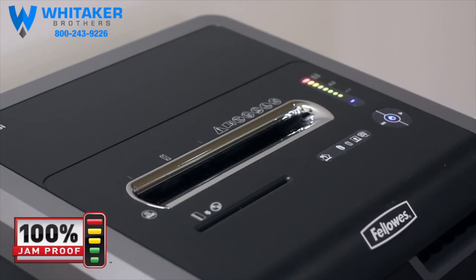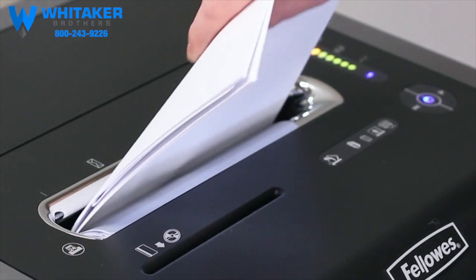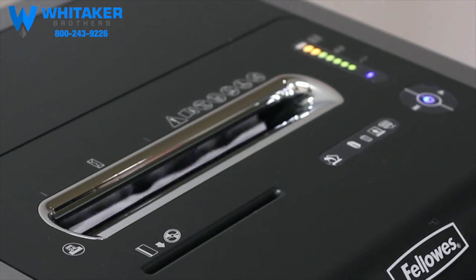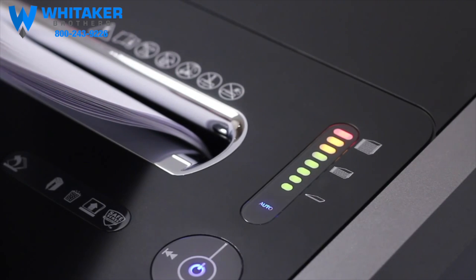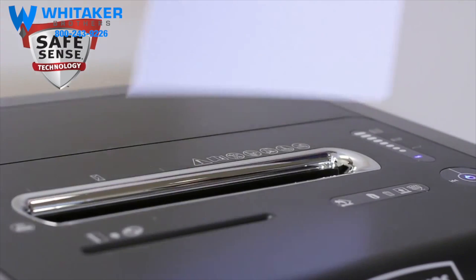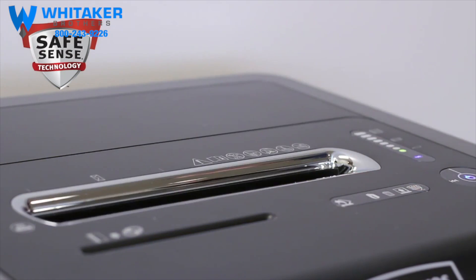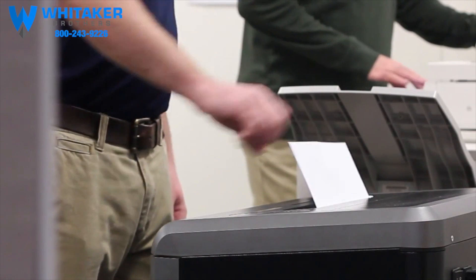Just watch the light bar to maximize productivity — green to yellow gives you feedback that you are shredding within the recommended capacity, while red means you're over the sheet limit. Safety also counts: our advanced SafeSense technology automatically stops shredding when hands touch the paper opening.